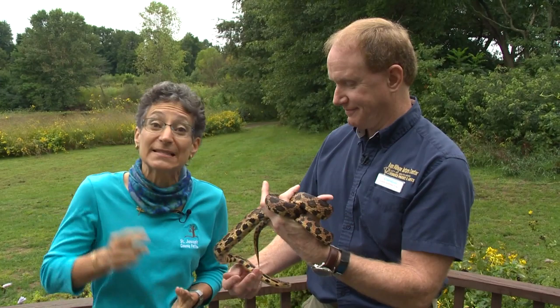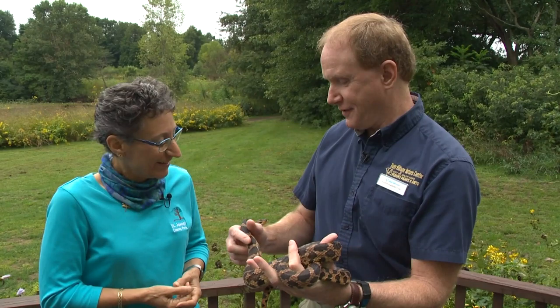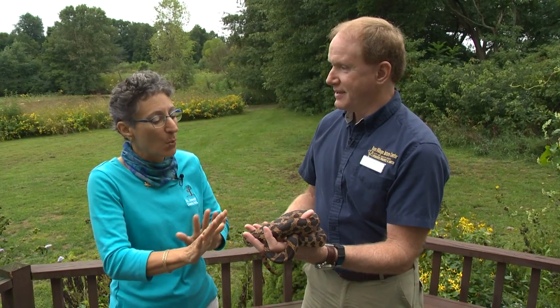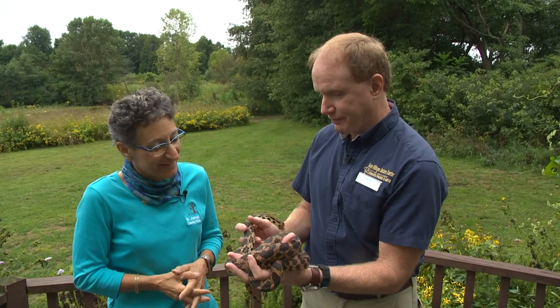There's a lot of misinformation about snakes that live in our area, and we're going to get to meet one of our larger snakes here with Gary Harrington. Gary is the chief naturalist director at Rum Village Nature Center in South Bend, Indiana, and you have a beautiful snake. I do — I have a beautiful fox snake. It's probably four feet long.